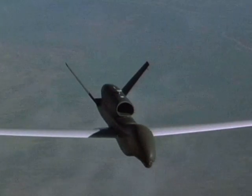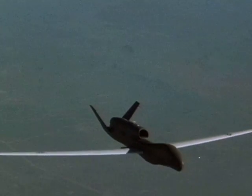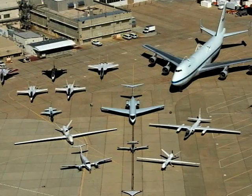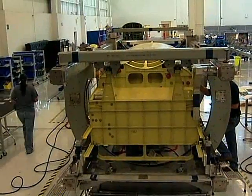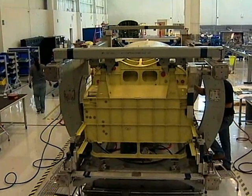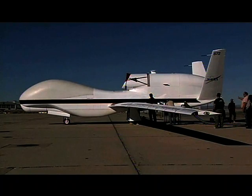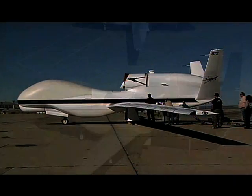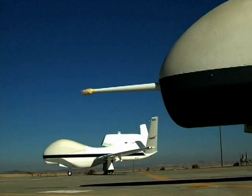Two high-flying Global Hawk unmanned reconnaissance aircraft are now part of NASA Dryden Flight Research Center's family of highly advanced air vehicles. Built by Northrop Grumman, the two pre-production air vehicles, also known as AV-1 and AV-6, were transferred from the U.S. Air Force to NASA Dryden at Edwards Air Force Base in September 2007.